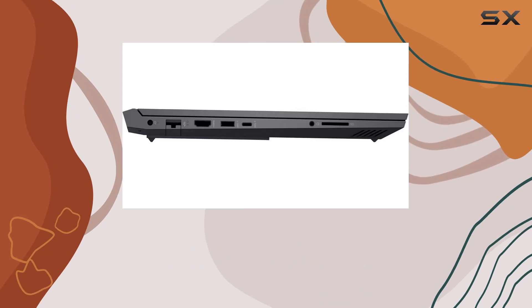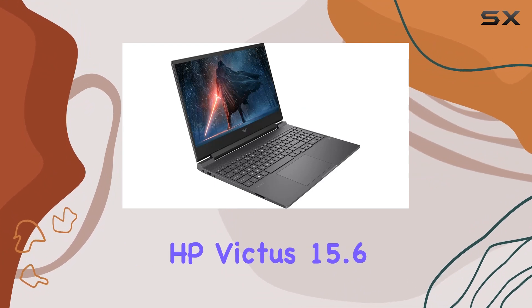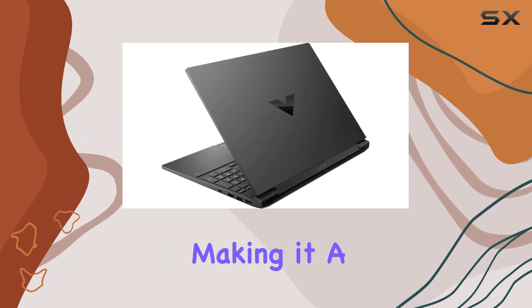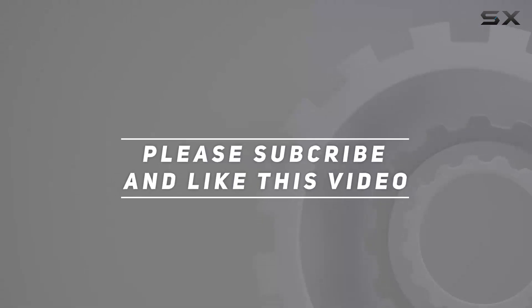Before I forget, you also get a bonus 32GB HotFace USB card, adding extra storage to your arsenal. All in all, the HP Victus 15.6 inch gaming laptop is a beast in terms of specs and performance, making it a solid choice for gamers and power users alike. Check out the video description for the updated price, and thank you for watching.